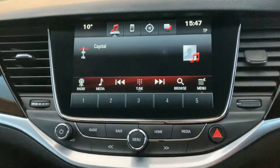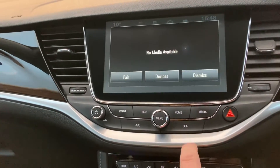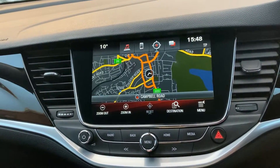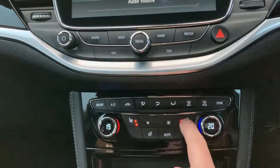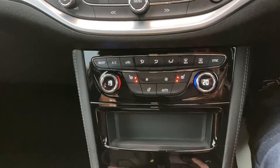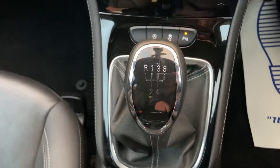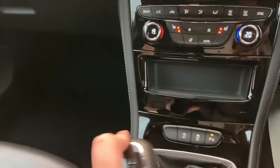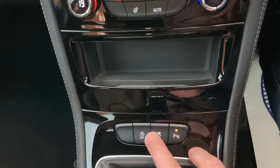You've got your entertainment system there, it's all touchscreen, so you've got built-in sat nav and Bluetooth — all working great. Heated seats in the front as well, so you've got four heated seats all round, which is a really nice touch — you don't see that very often. Six-speed manual gearbox — click it into reverse and the parking sensors kick in. It's also got climate control air conditioning, traction control, and stop-start.